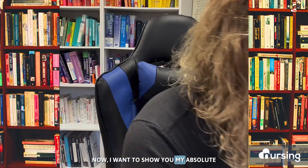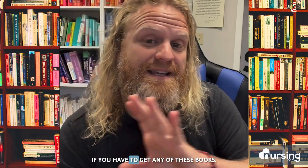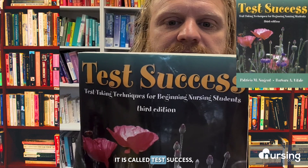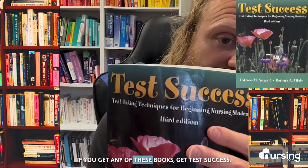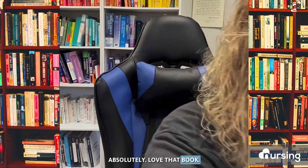I want to show you my absolute favorite book that I found in nursing school that you really must have. Like, if you have to get any of these books, this is the one I swear by. It is called Test Success, and it is by Nugent and Vitale, and it is specifically test-taking techniques for beginning nursing students. I love this book — I swear by it. If you get any of these books, get Test Success.